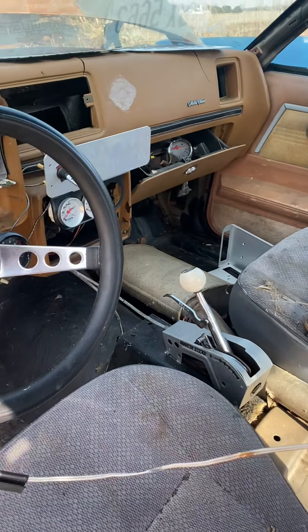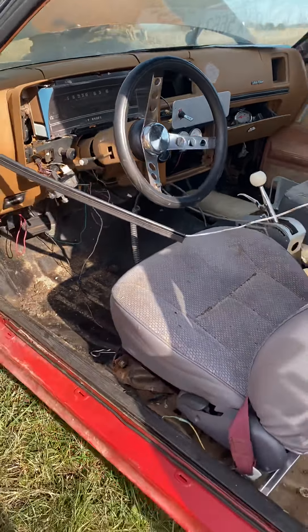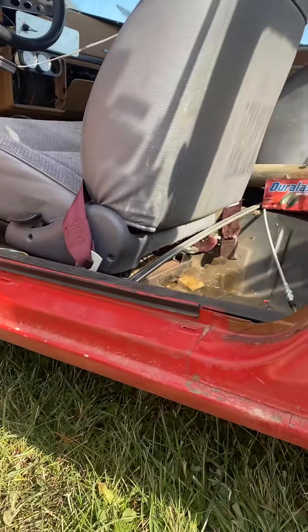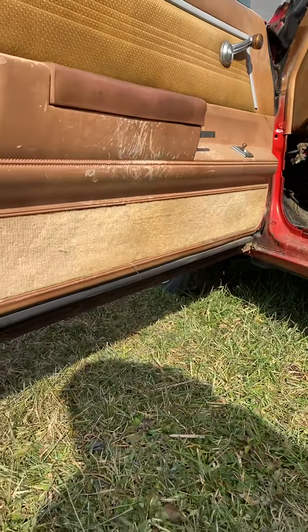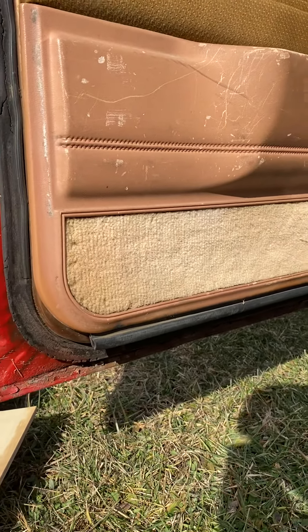I did find some paperwork that said this car may have originally been in Kentucky. It's been under roof in the barn for about three to four years — I have to look — and has only been sitting outside for the last two months.